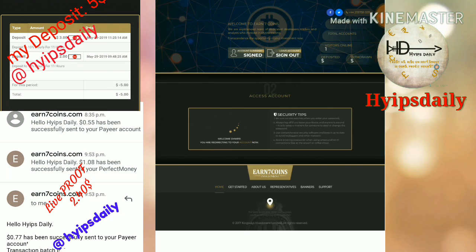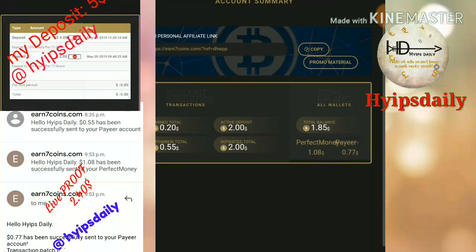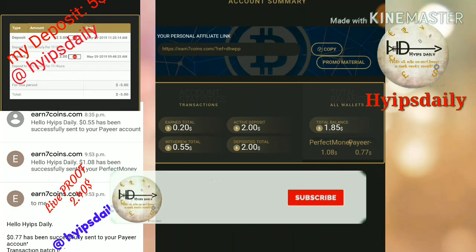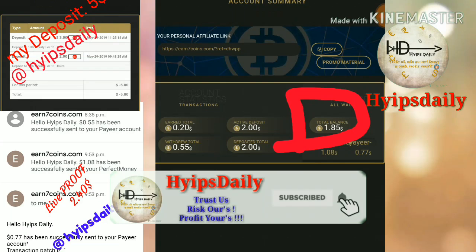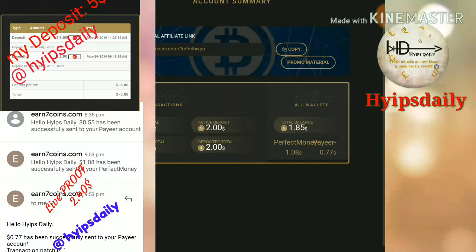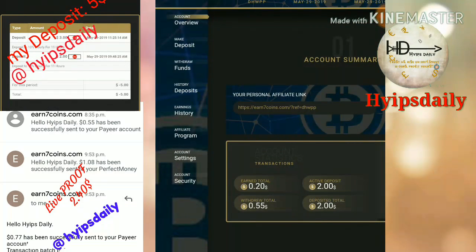This is how the account dashboard actually looks like. I hope you can see clearly — my active deposit is $2 and my account balance is $1.85, which is $1.08 in Perfect Money and $0.77 in Payeer.